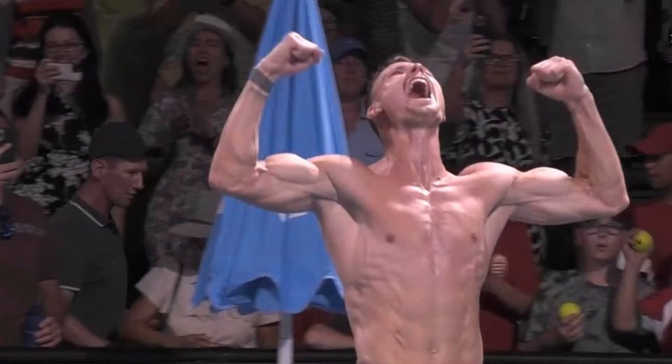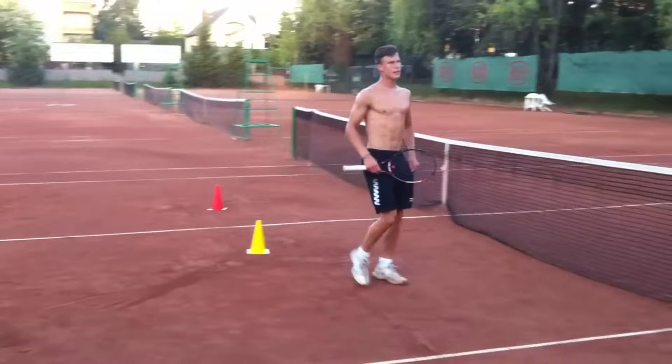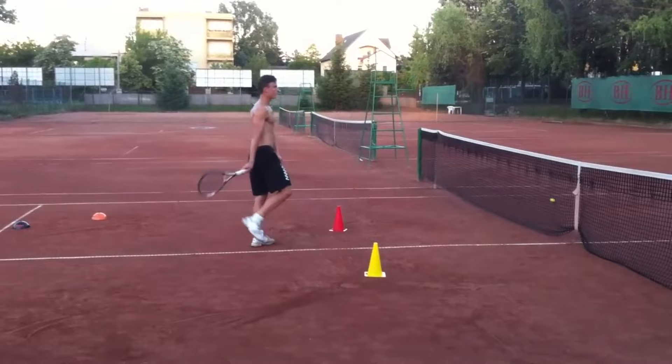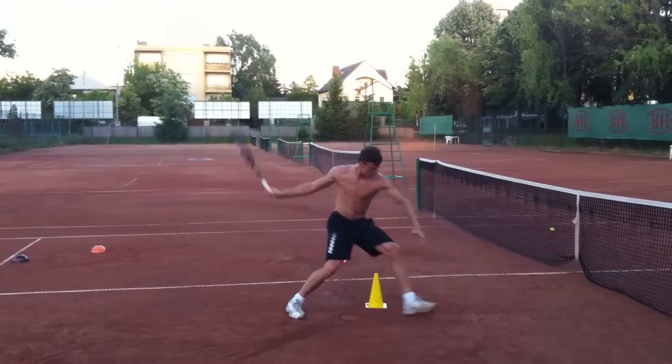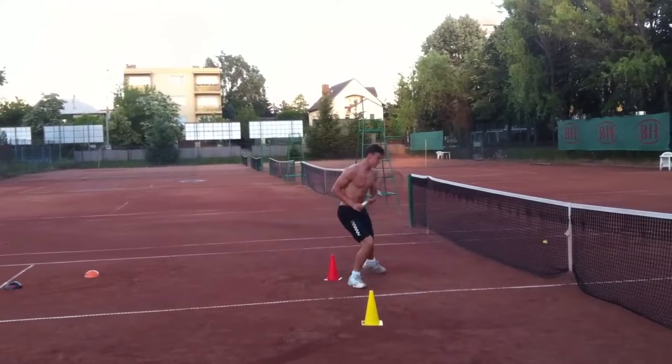We'll begin with the footwork. Fuchovic has strategically placed cones all over the court, creating a dynamic obstacle course of sorts. In a real match, you're not just running in straight lines — you're darting side to side, moving forward to the net, and then backpedaling in a flash. Cones mimic this varied movement.